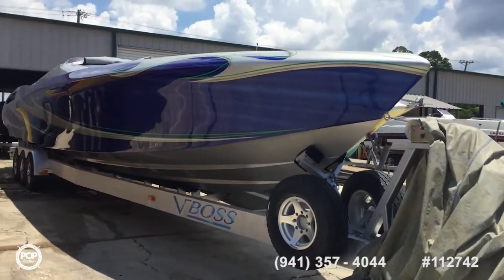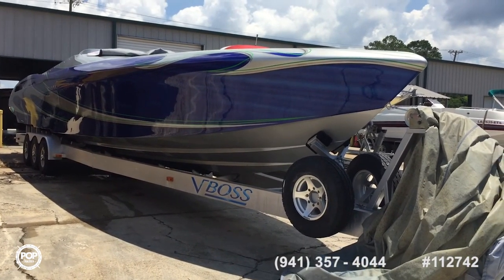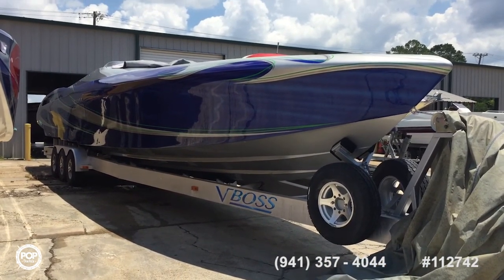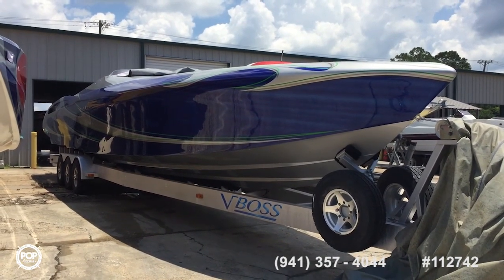Here we are outside — a monster of a vessel. The 47 Outer Limits comes on a three-axle trailer with twin supercharged engines. Check out the ad for more details; all offers are welcome.